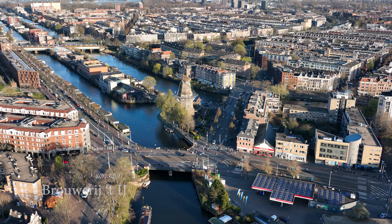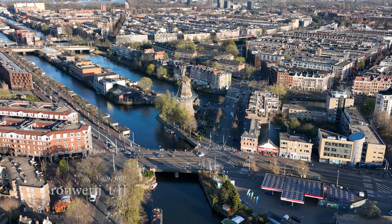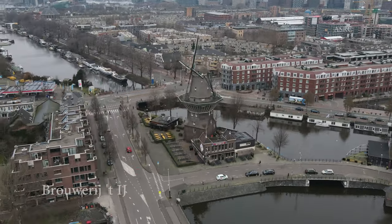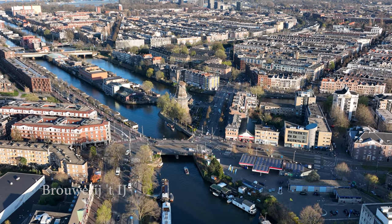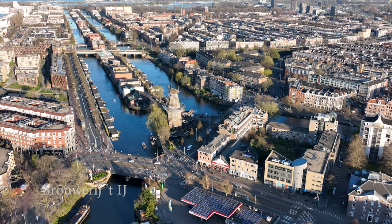Brouwerij 't IJ is a popular microbrewery of specialty beers, located at the Funenkade in Amsterdam. The brewery is housed in a historic building, a former bathhouse, which has been transformed into a lively and bustling beer hotspot. There is a large terrace under the windmill called the Molen, where you can enjoy a nice local beer.